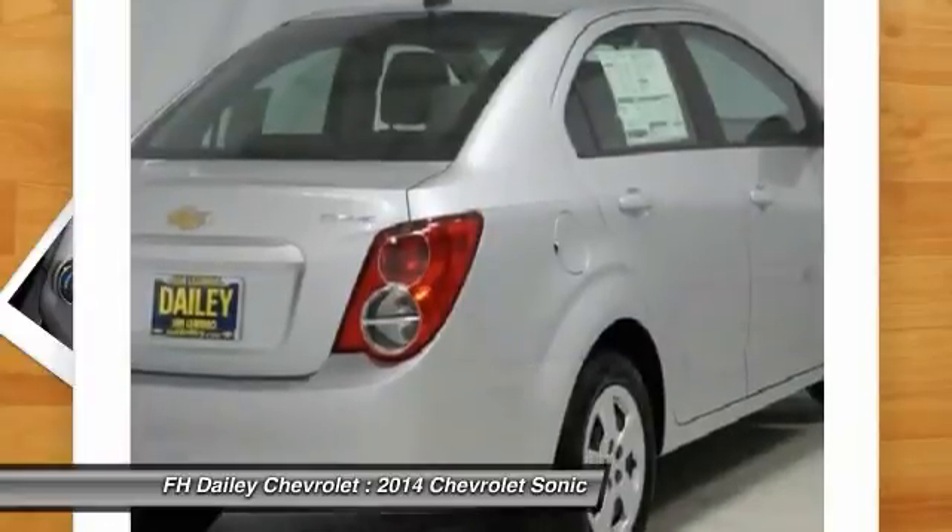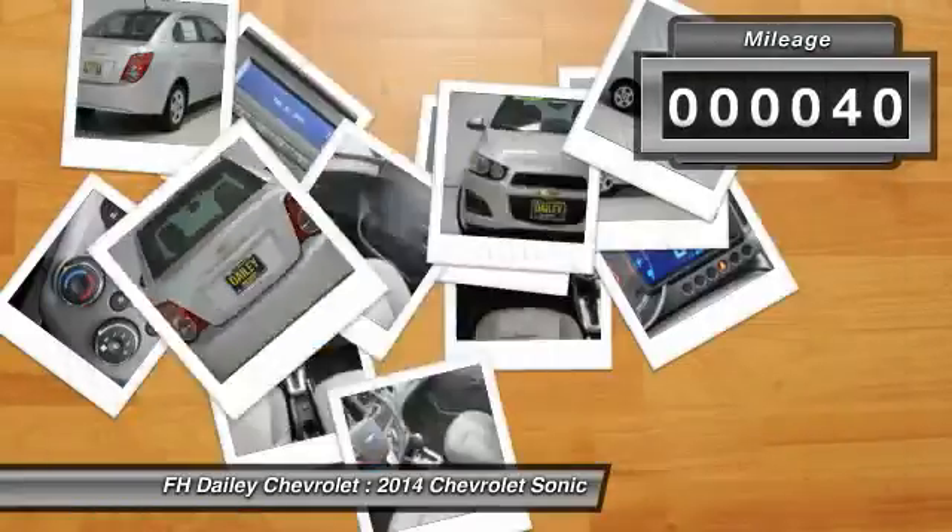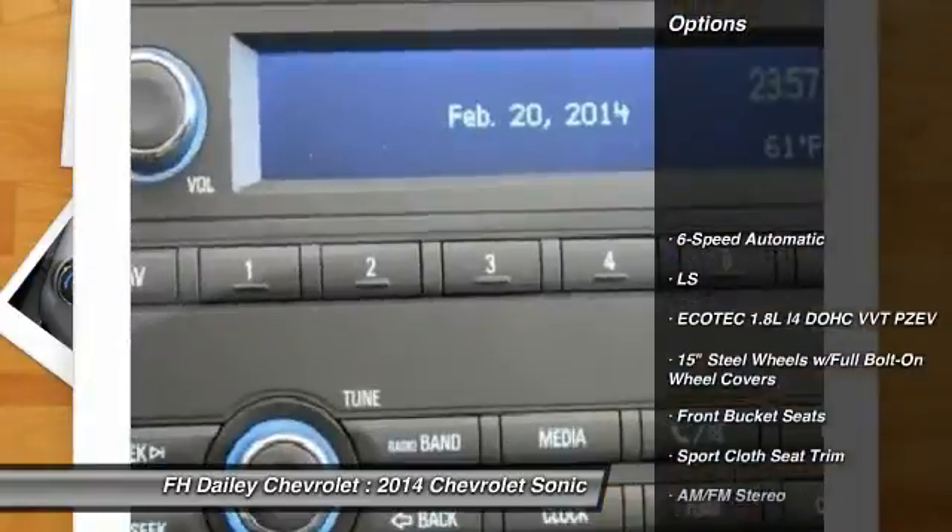So, where's the sweet spot behind the wheel? This vehicle has less than 100 miles. Here are some of this vehicle's great options.